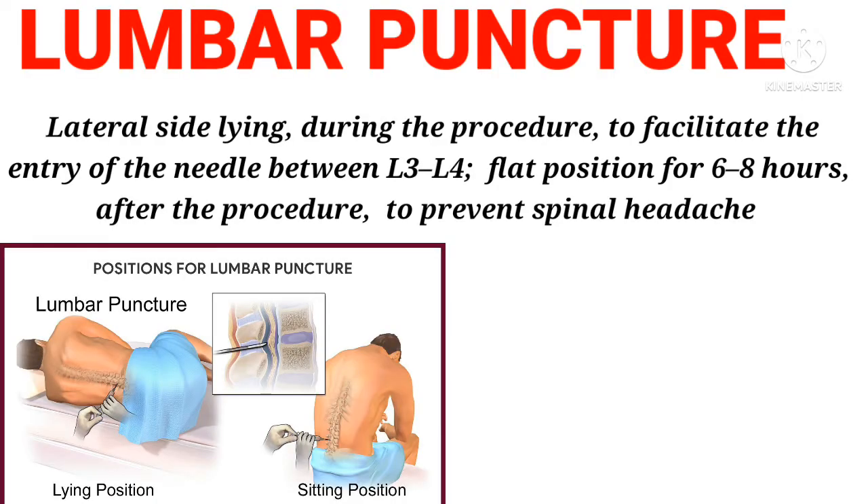Lumbar puncture: Lateral side-lying position during the procedure, to facilitate the entry of the needle between L3-L4. Flat position for 6 to 8 hours after the procedure, to prevent spinal headache.